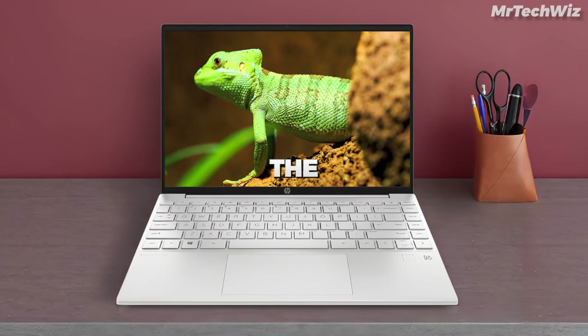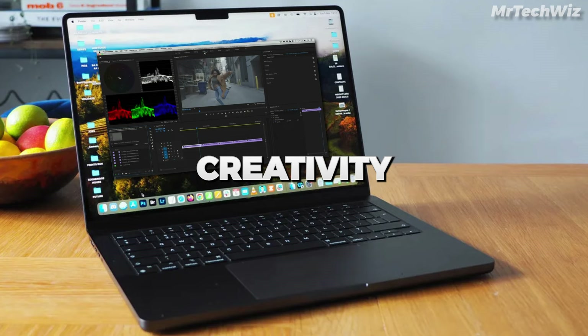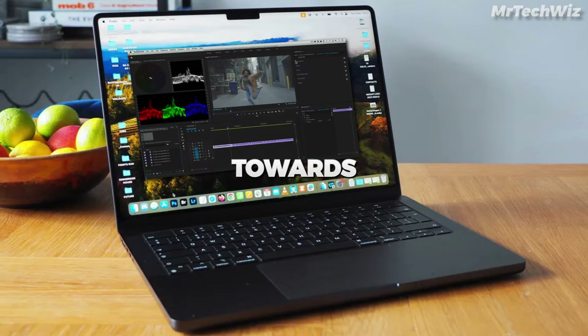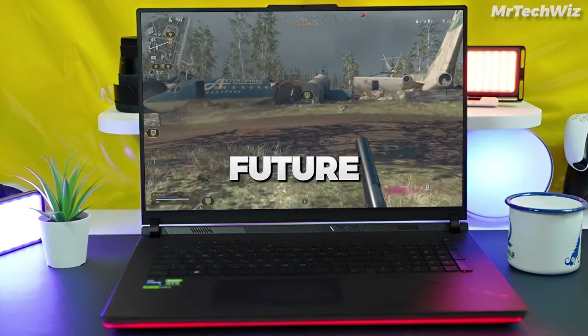In this video, I'm excited to unveil the five best laptops of 2024, each tailored to specific user needs. From productivity to creativity and gaming, we've got you covered. Stay tuned for the ultimate gaming beast towards the end that'll leave you in awe. For detailed prices and links, check the description below. Let's dive into the future of laptops.